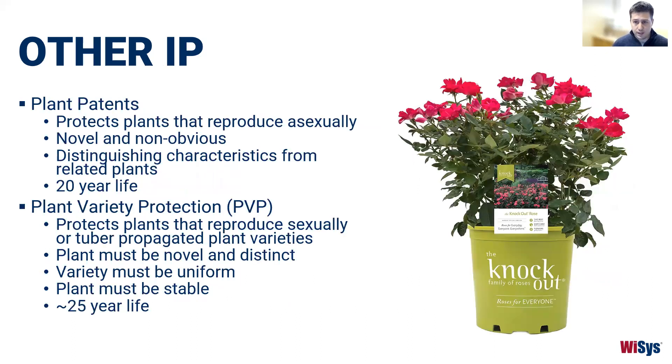Plant patents protect plants that reproduce asexually; they must still be novel, non-obvious, and have distinguishing characteristics from related plants, and last 20 years. There's also plant variety protection, which covers plants that reproduce sexually or through tuber propagation — these must be novel, distinct, uniform, and stable, and last approximately 25 years. A great Wisconsin example is the Knockout Rose, a breed created to be very disease resistant and cold tolerant — the inventor actually lives in the Milwaukee area.